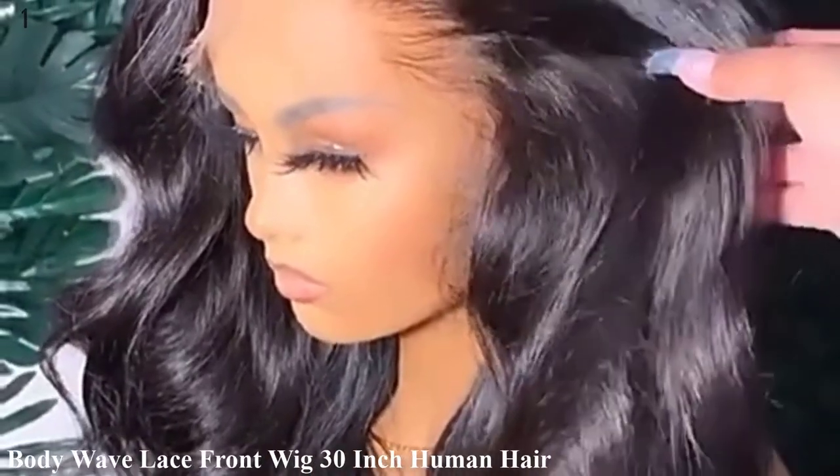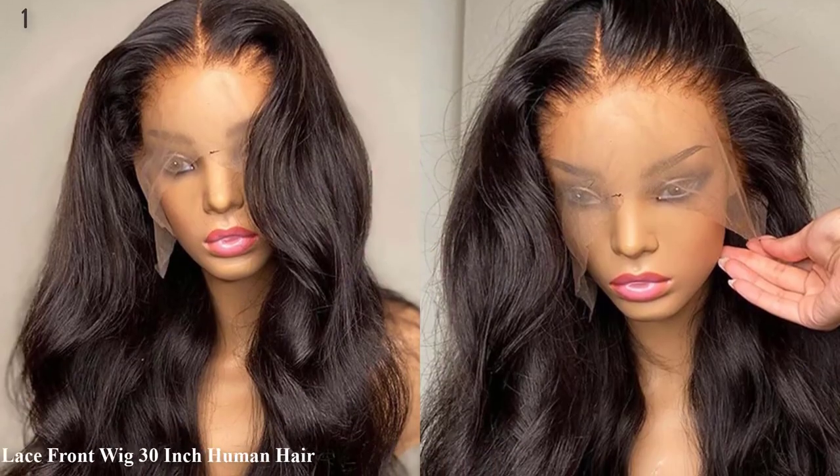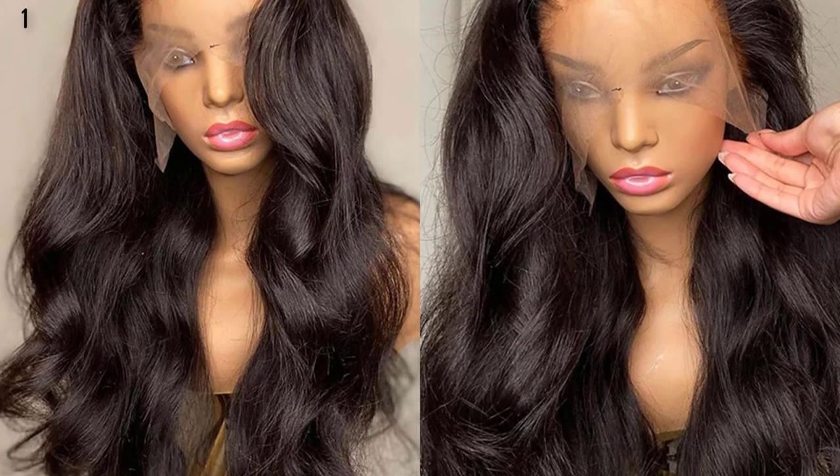Number 1: Body Wave Lace Front Wig, 30 Inch, Human Hair for Black Women, Pre-Plucked with Baby Hair, Brazilian Remy 13x4 HD Lace Frontal Wigs.